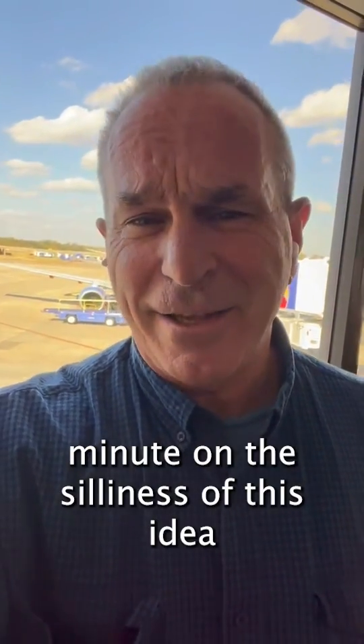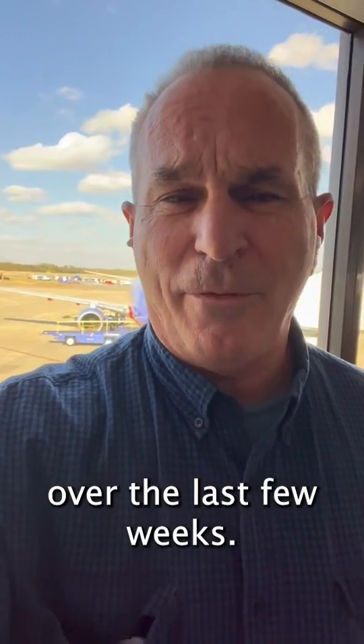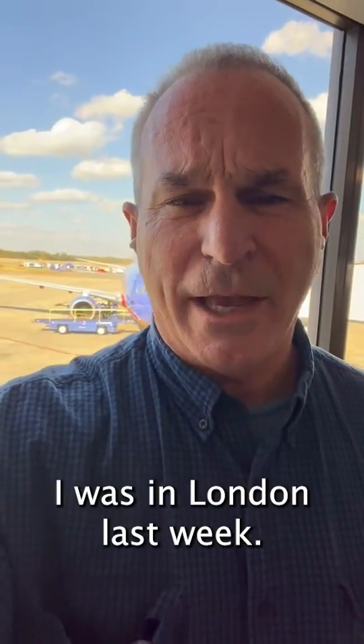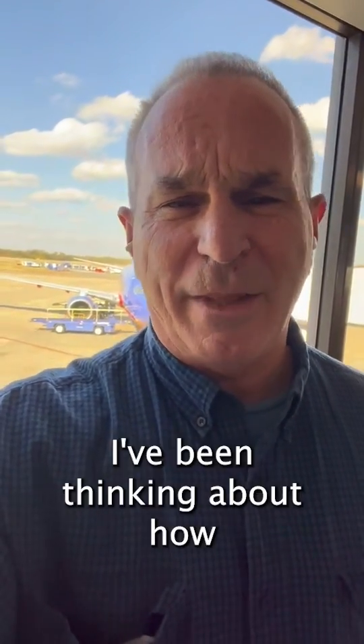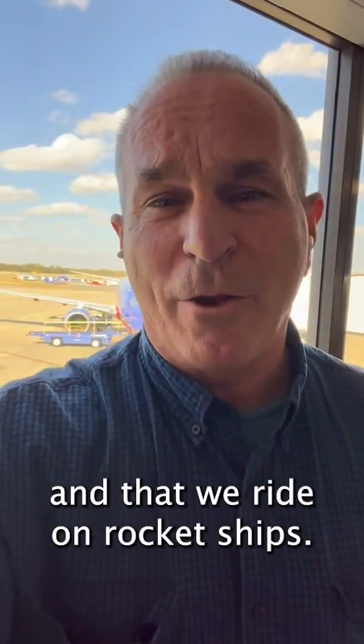Hi everyone, about a minute on the silliness of this idea about electric airplanes. I've been flying a lot over the last few weeks. I was in London last week, I just landed in Little Rock. And as I've been flying, I've been thinking about how amazing it is that we can fly and that we ride on rocket ships.